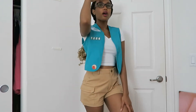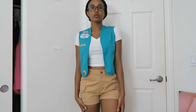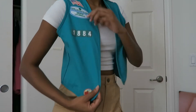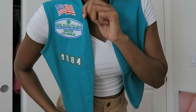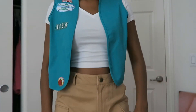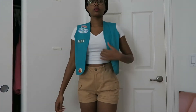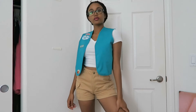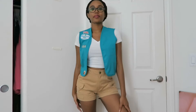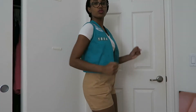Costume number three is a girl scout. I just got the vest from the thrift store — it was only 50 cents, and it's like an actual girl scout vest from an actual girl scout, which is cool. I paired it with a white crop top that I had and some khaki shorts that went perfectly with it. It came together as a super cute girl scout outfit. I feel like it's missing something, maybe a hat, but overall it looks super cute.